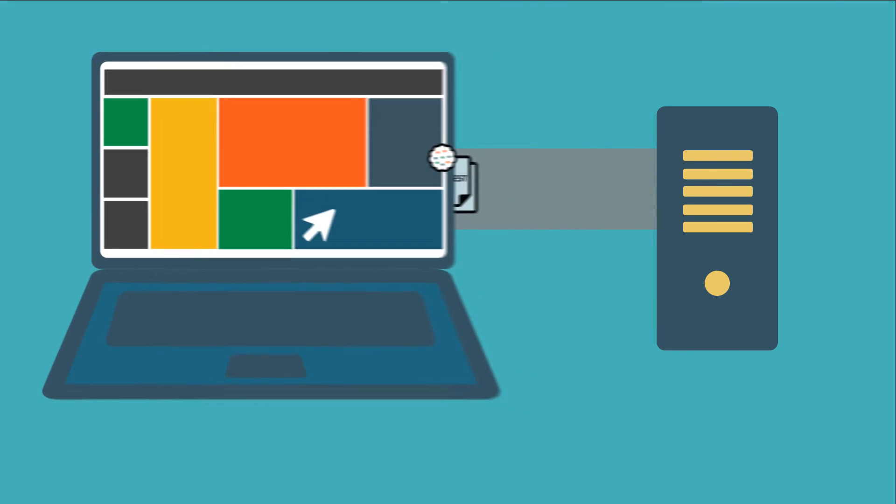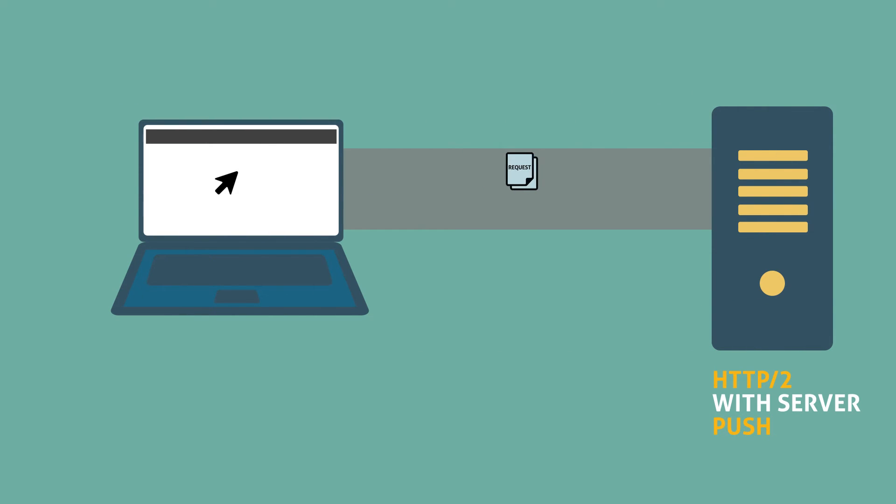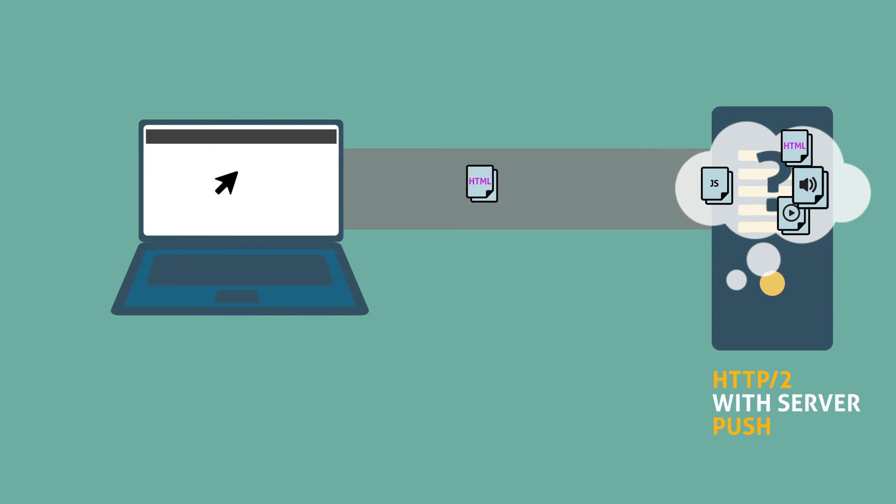The gateway also enables HTTP header compression, which can reduce bandwidth usage and improve page load times. The HTTP 2 server push functionality allows the server to send resources to the client before the client asks for them.